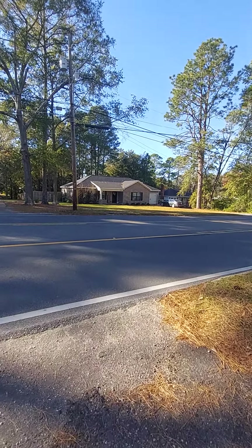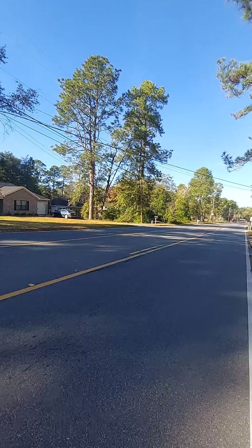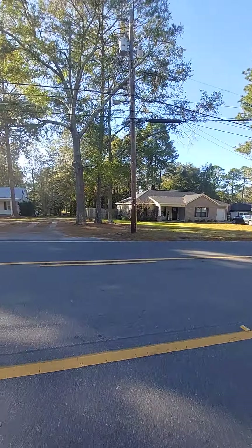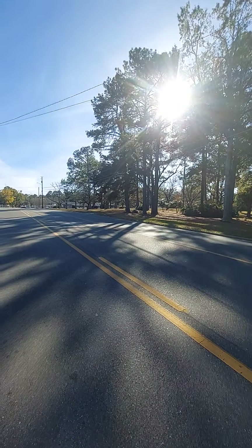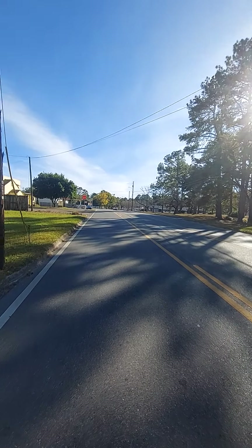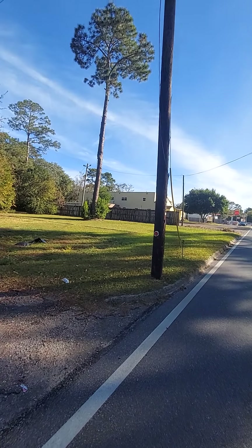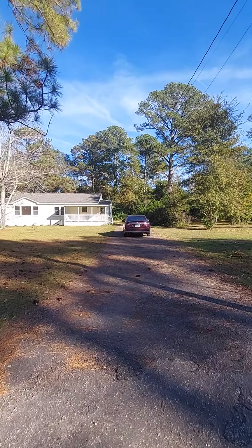We're here at 937 Woodlawn. It's a fairly busy street — it's Saturday, so it's not too terribly bad. This does back right up to a commercial building right there. It used to be a funeral home; I don't know if it still is or not, but some time ago. So that's the adjacent property owner on this property.